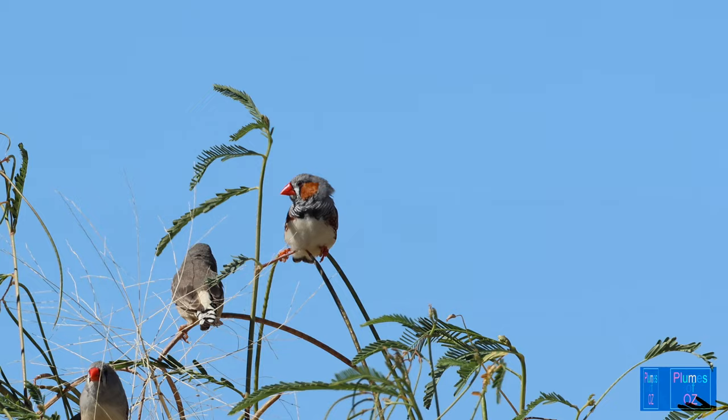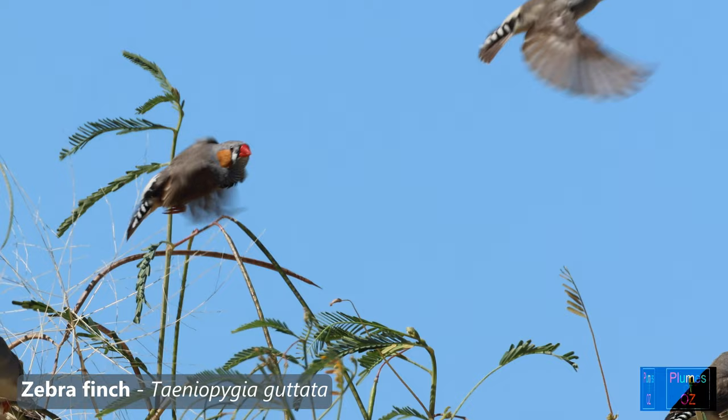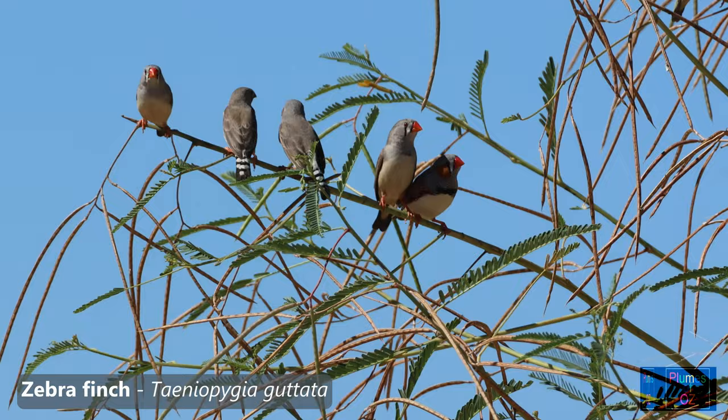The spring of 2022 came with extensive rain and flooding throughout eastern Australia. This resulted in small numbers of fledglings getting out of the nests, for the nests have been flooded. Birds nesting in hollows of trees have done better than the open nesting birds.